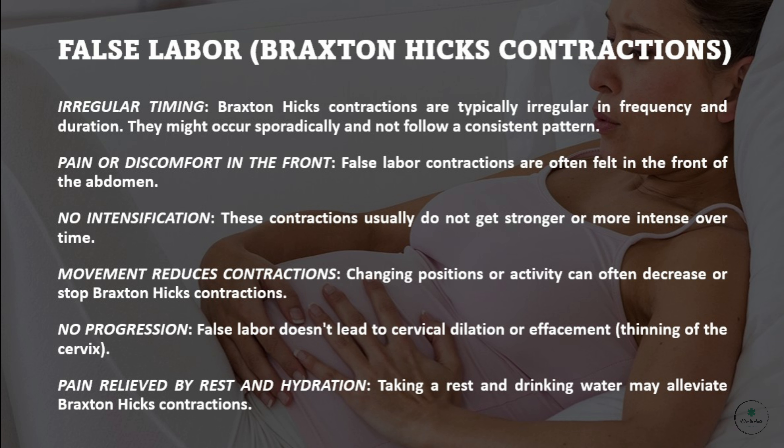Pain or discomfort in the front: false labor contractions are often felt in the front of the abdomen. No intensification: these contractions usually do not get stronger or more intense over time.